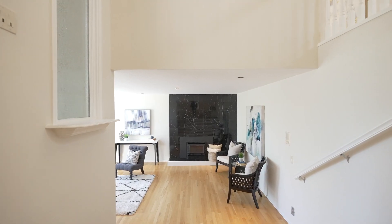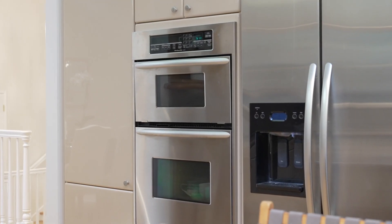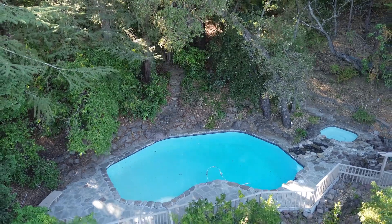We've got beautiful hardwood floors, soaring cathedral ceilings, recessed lights, skylights. I love the gourmet kitchen, granite countertops, stainless steel appliances, and a beautiful backyard. Swimming pool, hot tub, beautiful decks, lots of space to entertain and play.